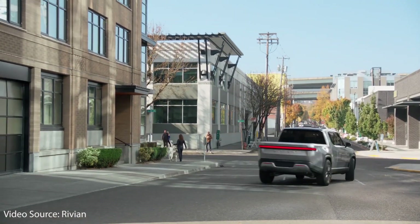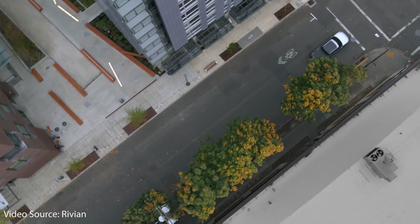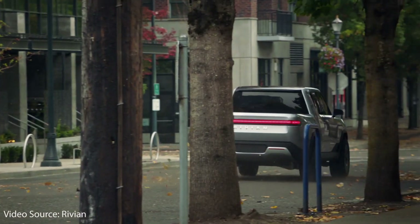Will Rivian's new all-electric truck, the R1T, be a success against the Tesla Cybertruck? I'm Jonathan and welcome to CleanerWatt.